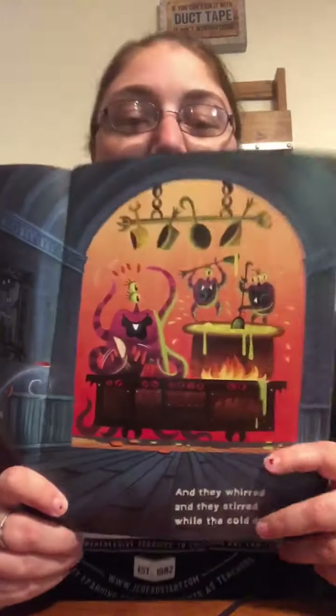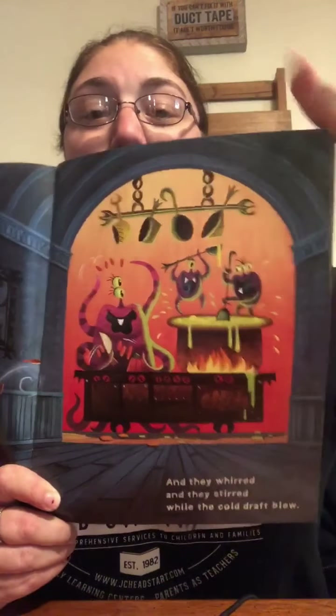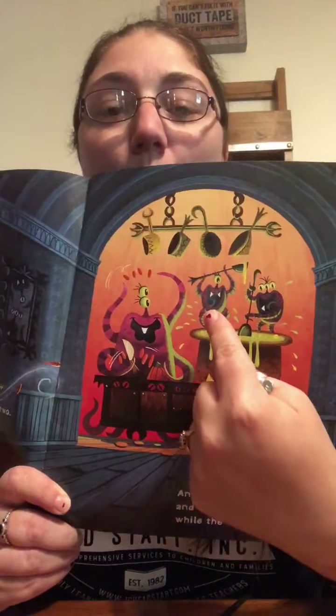At the Old Haunted House, where a cold draft blew, lived a big ma monster and her wee monsters, two. Stir, cried the ma. We stir, cried the two. And they whirred and they stirred while the cold draft blew. So here we have the mommy monster. And how many baby monsters? Two. There's one, two baby monsters.